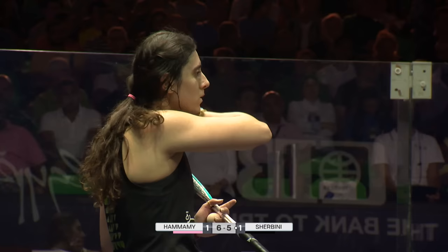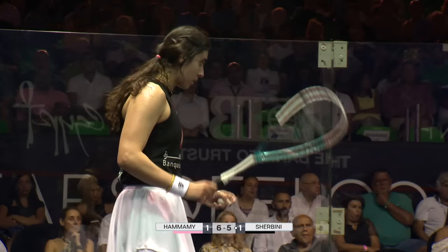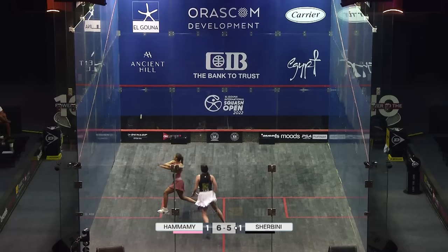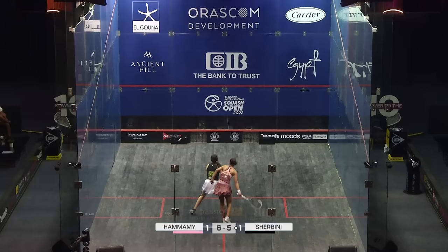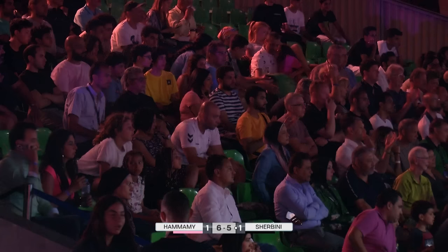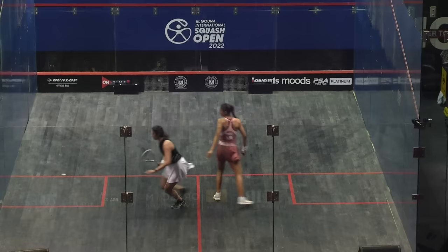She's closing the gap in this third game. Good positive affirmations there from Elshabini — let's see if she can convert that into something now. Oh, shaped up to play that one straight and whipped it cross court — she's got her twisting and turning, all sorts here, Elhamami. And she got the reward for it — three times she held the position, held the movement of Elshabini and then cross-courted it, stopping her in her tracks.